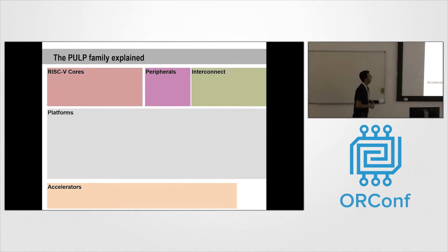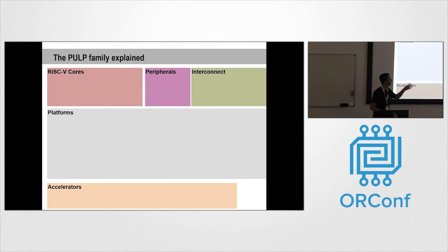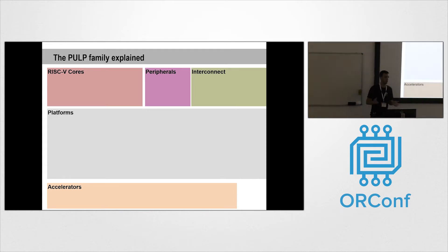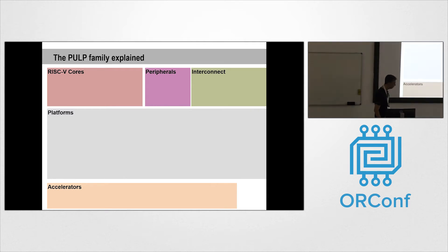In the PULP architecture we have several components: RISC-V cores, a set of peripherals, interconnects, but also full platforms and hardware accelerators that can be used in domain-specific applications to accelerate specific kernels. The most common kernels today are convolutional neural networks, so we have examples of application accelerators for convolutional neural networks.